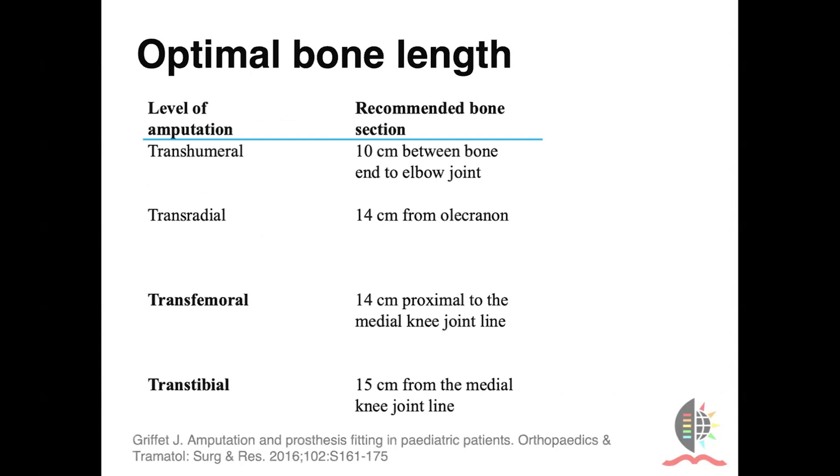When one performs an amputation, you have to look at the classic teaching of how long a functional stump should be at skeletal maturity. Of course, there are variations with more modern prosthetics. You can perform reconstruction to lengthen a short stump, but our goal should be a transradial amputation 14 centimeters from the olecranon and a transtibial amputation 15 centimeters from the medial joint line.